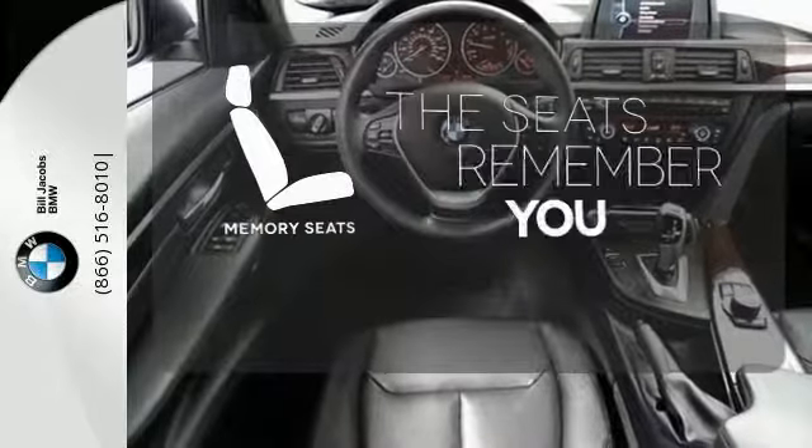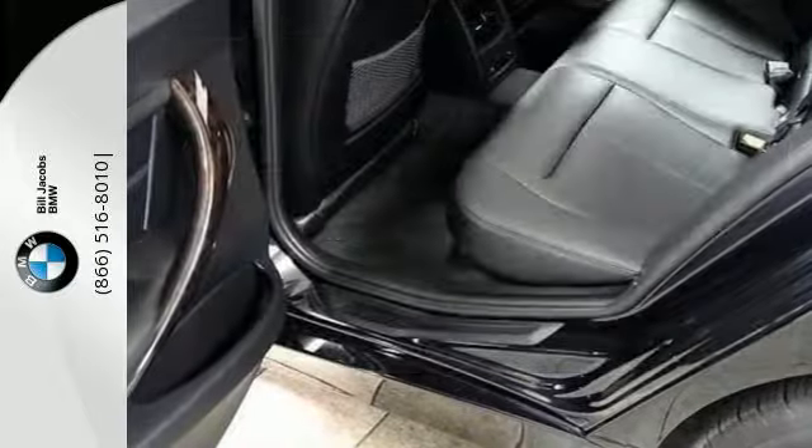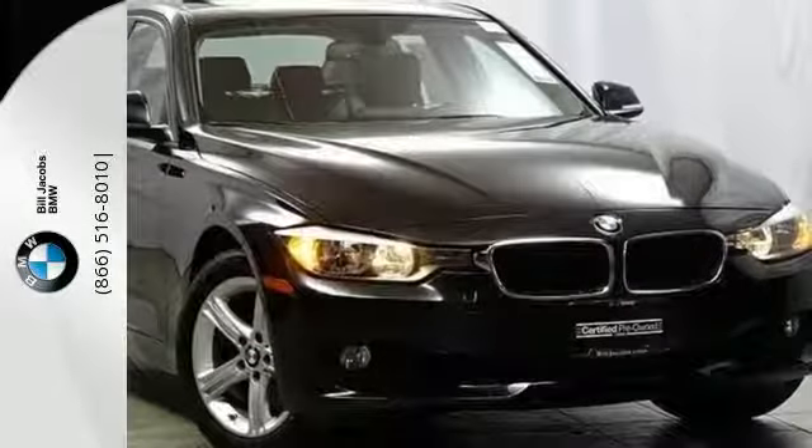Let the memory seats adjust to your preferred setting. Control the road with all-wheel drive. Find out what makes this three series one of the favorites in its class.